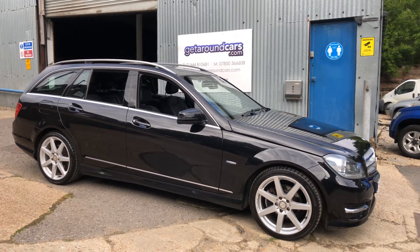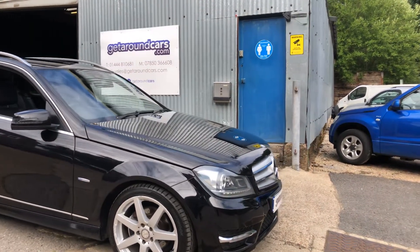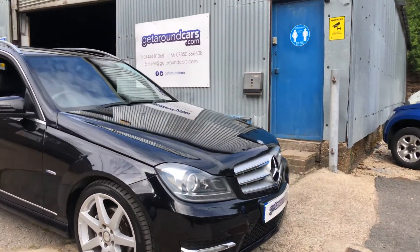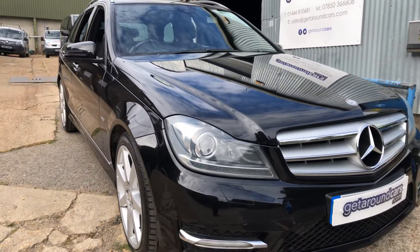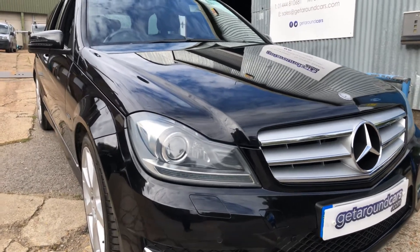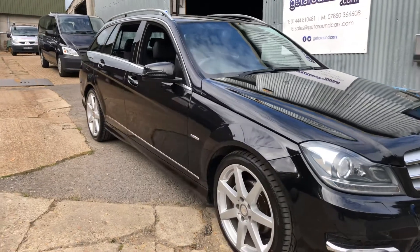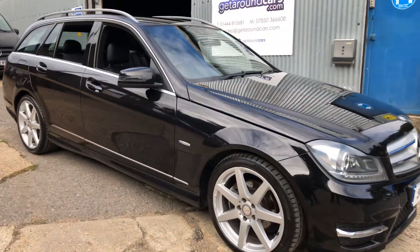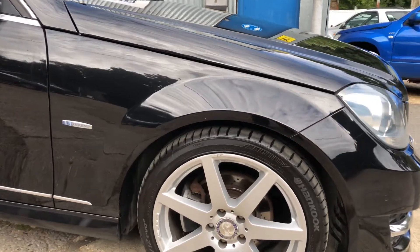Let me show you the car. In the front we have front parking sensors, and to the side here the alloy wheels are the AMG style with vented discs.